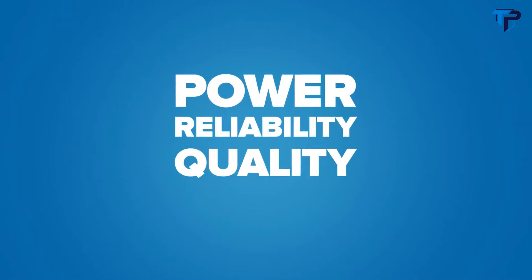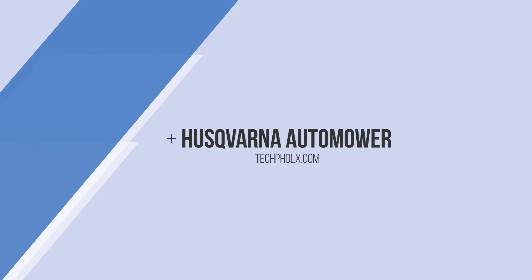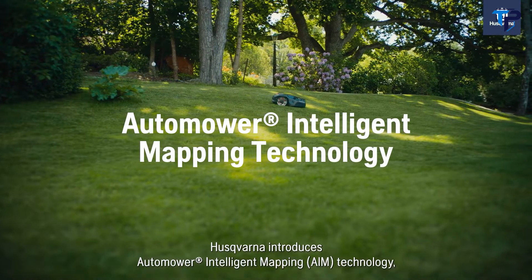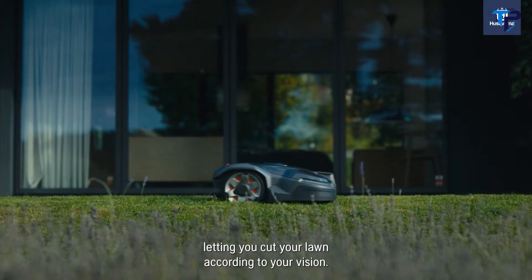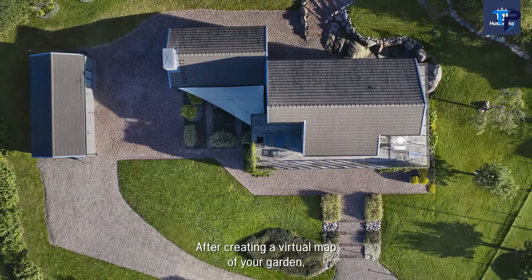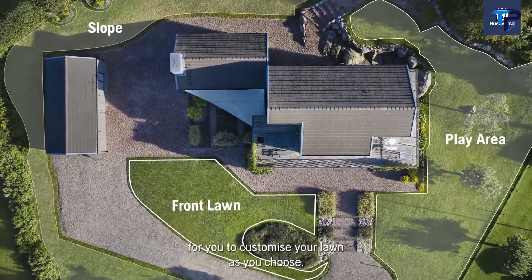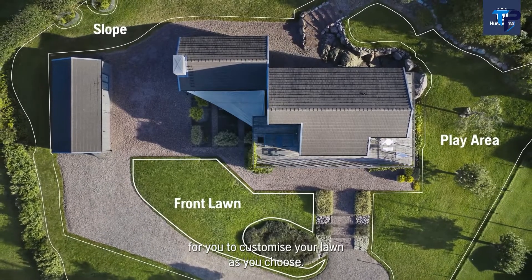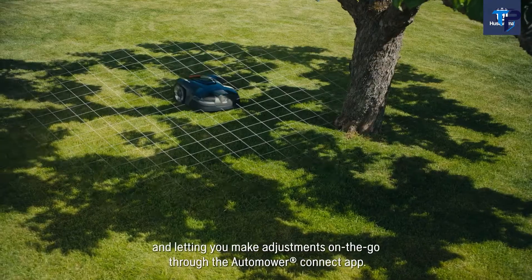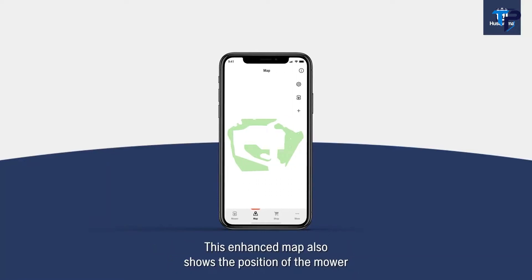Also available in a lighter, zippy push mower — the HRG 416. If you're looking for power with all the reliability, quality, and durability Honda's known for, check out the new Honda battery mower. Husqvarna introduces Automower intelligent mapping technology, letting you cut your lawn according to your vision. After creating a virtual map of your garden, the zone control feature lets you create zones to customize your lawn, while feeding you data on its progress and challenges through the Automower Connect app.